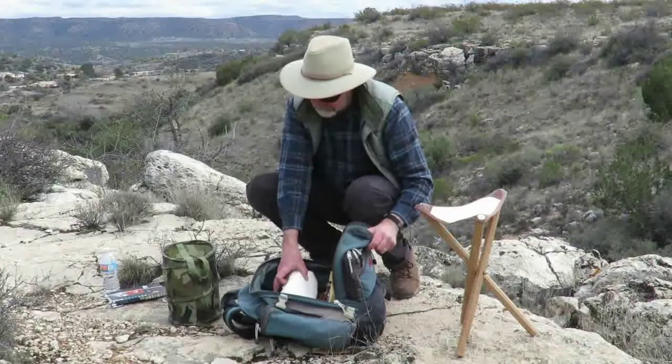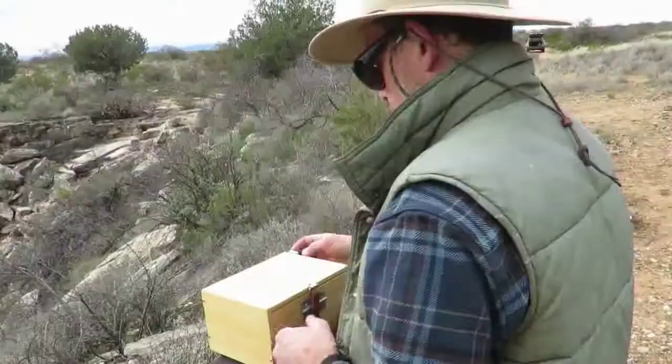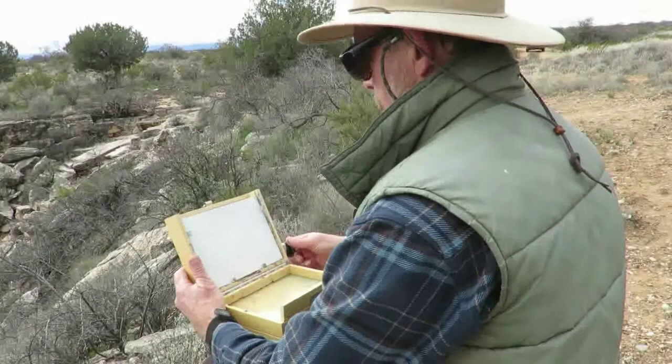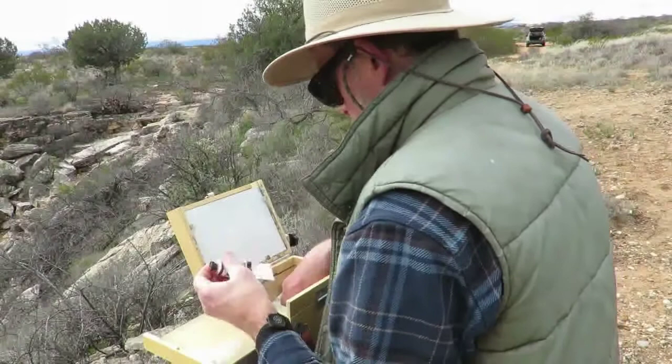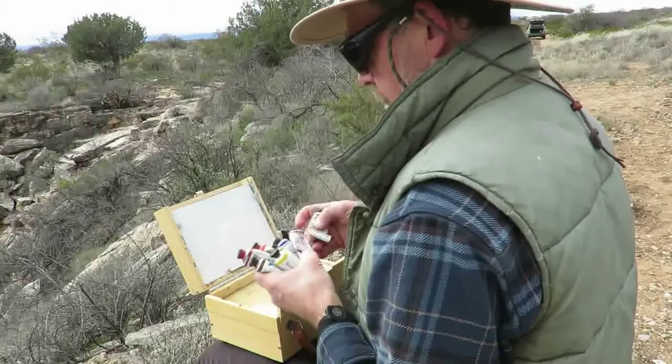Next I put away the camera and pulled out my 6x8 Gorilla Painter thumb box. This little beauty holds up to four 6x8 panels and has room for paint tubes, a container for mineral spirits, and more. I got this from Justin's Art Outfitters, which specializes in gear for outdoor painters. What I like about this box is it's great for color studies — it forces me to paint only large shapes. Plus I can hold it easily in my lap and it weighs very little.